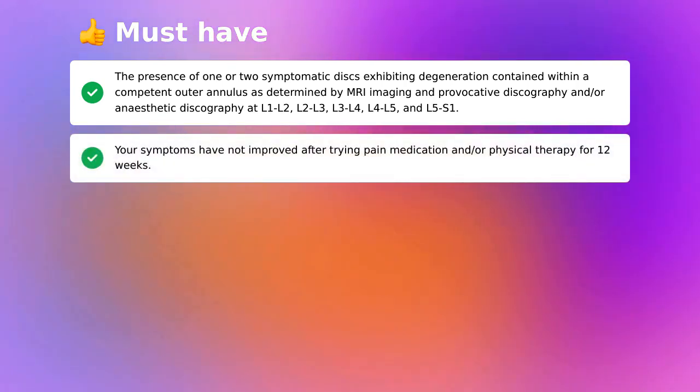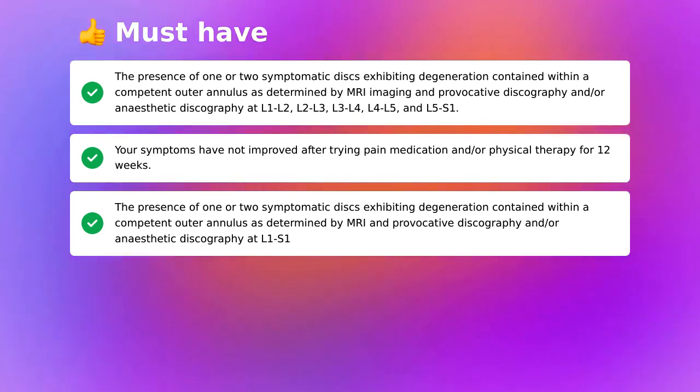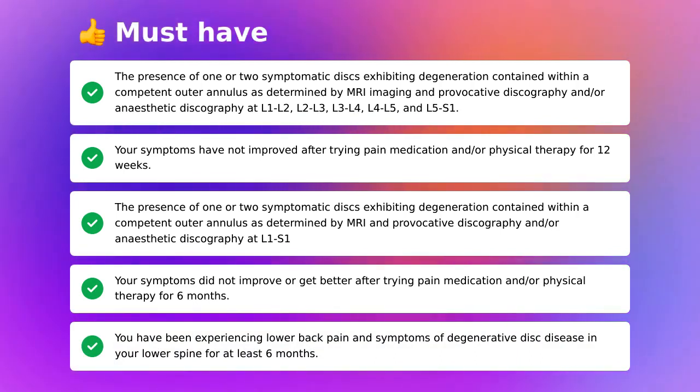Your symptoms have not improved after trying pain medication and/or physical therapy for six months. You have been experiencing lower back pain and symptoms of degenerative disc disease in your lower spine for at least six months.